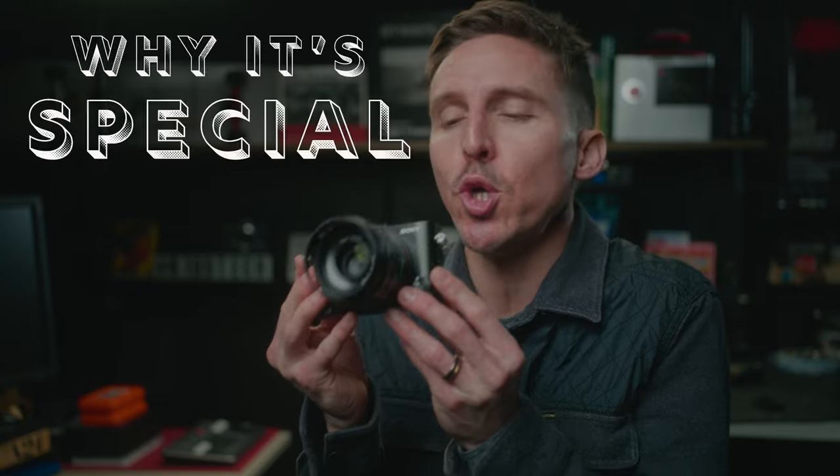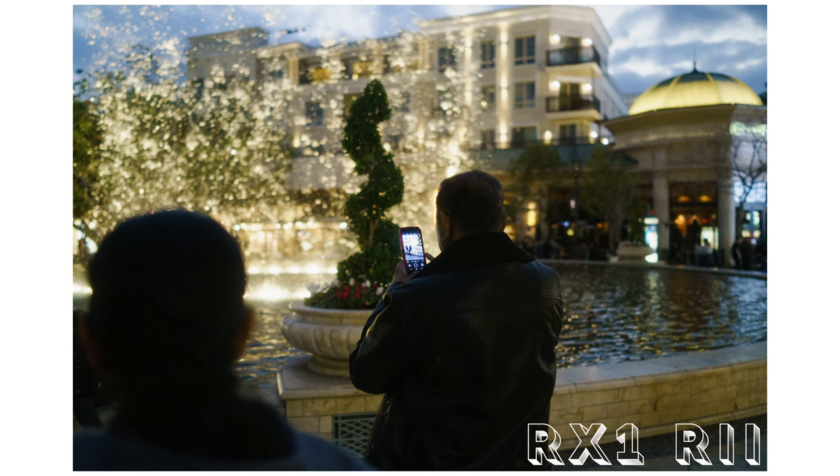What makes the RX1R2 so special is its little tiny size jam-packed with professional features and excellent performance. Sure, it may not have the prestige or reputation of the Q2, but it makes up for it in areas where truly only a Sony can shine. Other than the poor battery life, I don't have any other complaints after using it for the past two months. And the battery life isn't even that big of a deal — you can pick up four authentic Sony batteries with two micro-chargers for $160 total. Coming from the cinema world, that is not expensive — especially considering one Leica battery costs more than that.